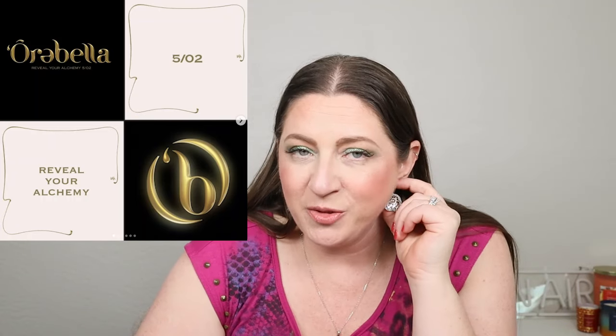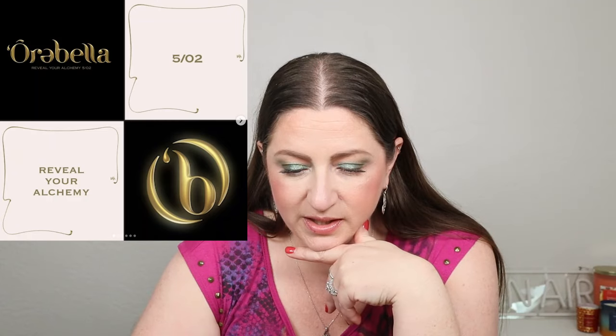New brand alert — Oribella, founded by Bella Hadid. 'Reveal Your Alchemy 5-2' — I'm assuming it's a perfume. We need another celebrity perfume line like we need another hole in our heads. So no for me.